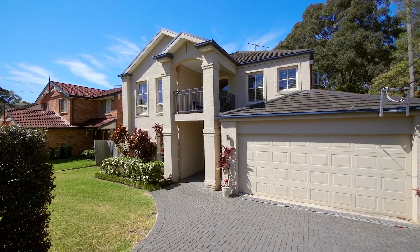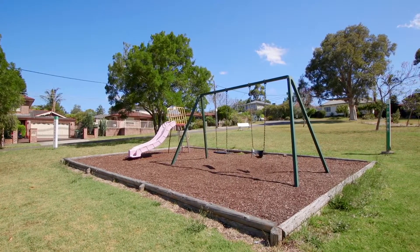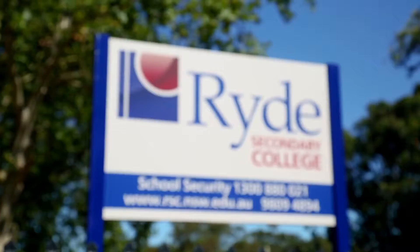Location is everything for this property. Positioned across the road from a park, backing onto a nature outlook and seconds from all amenities including regular government transport, popular top-rated shops and sought-after schools.